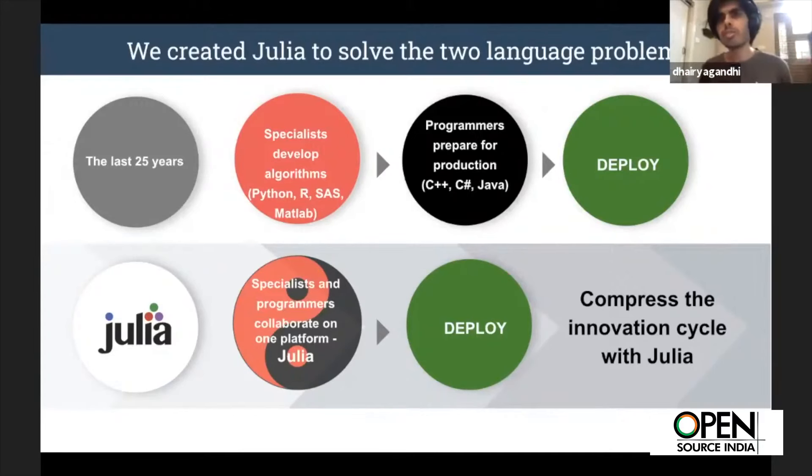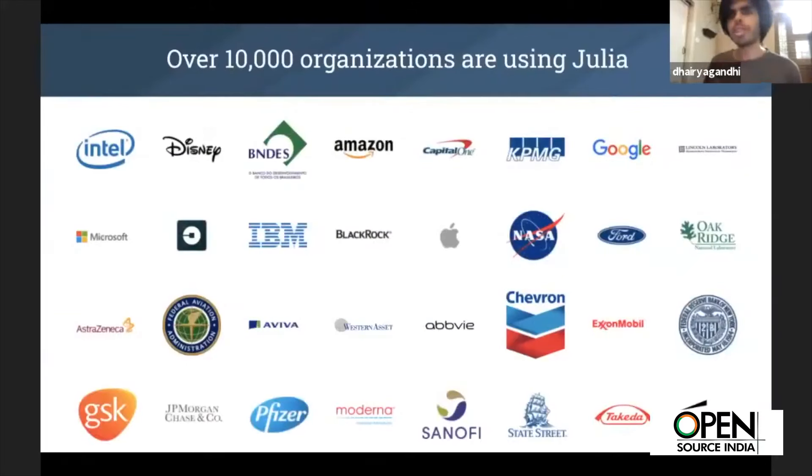This is what we call the two-language problem — or frankly, an N-level language problem. The idea of Julia is to cut this cycle short and make it so we can write all our programs in a high-level language while still getting the performance we really want. That's why Julia came to be, and it's a globally adopted effort with contributors from all over.